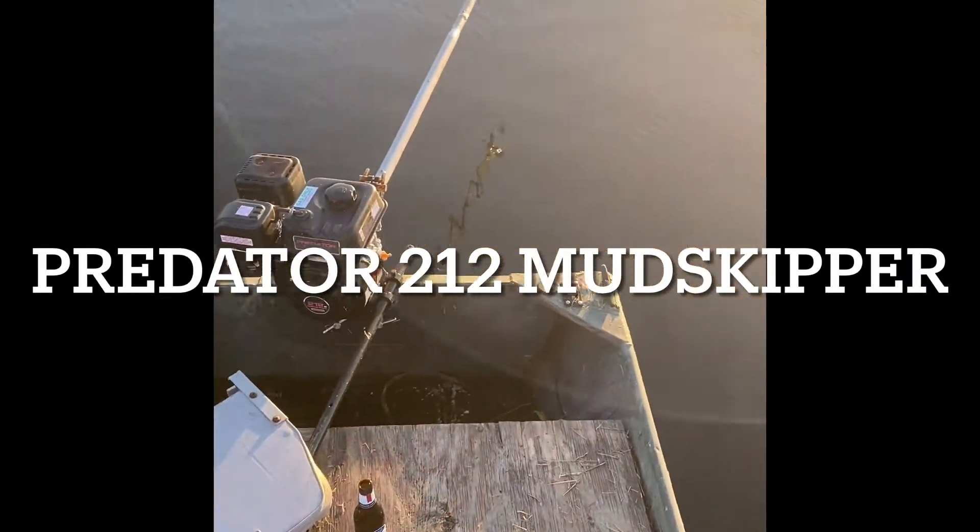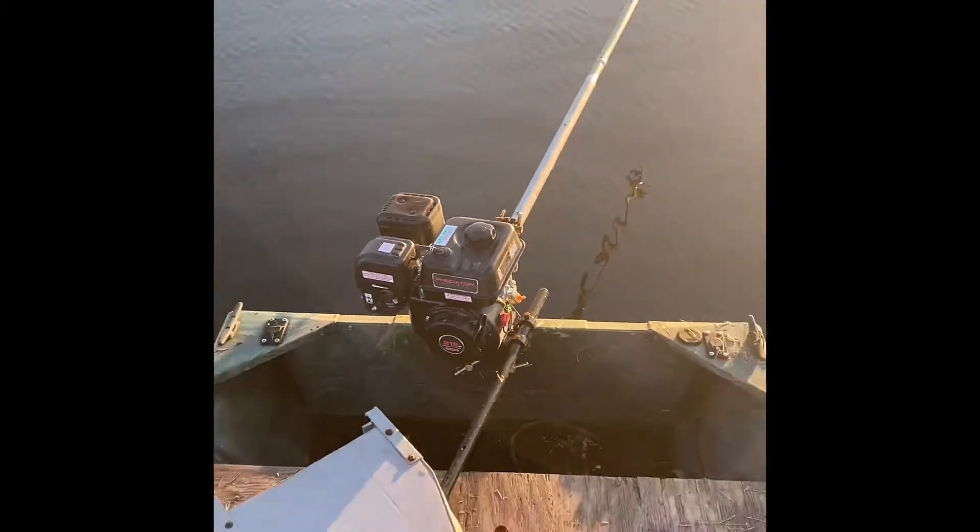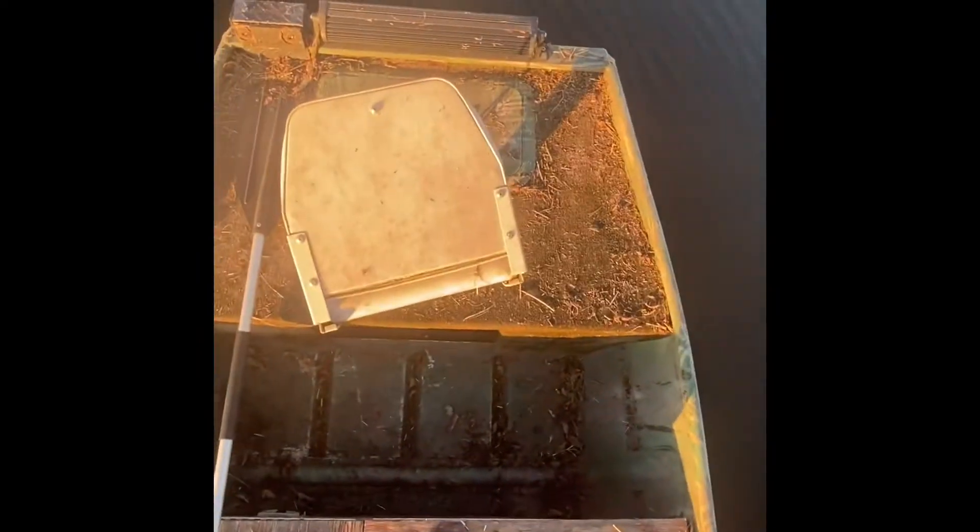What's up fam? It's your boy Connor with Town G and today we are reviewing the Predator 212 Mudskipper Longtail. We're out here at Lake West in Orlando, Florida on my 1236 John boat.